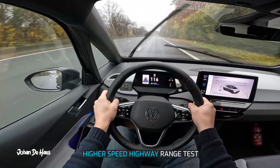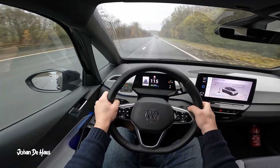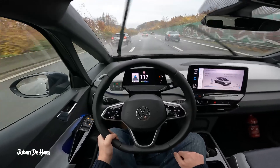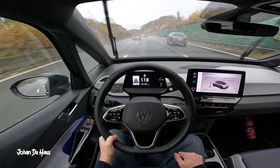Let's now test the range on the highway. The goal of this part of the test is to find out the minimum range of this car by testing it at higher average speeds. For this I will drive mainly on the highway at a constant speed of 120 kilometers per hour.